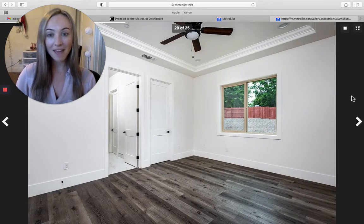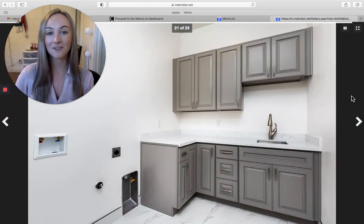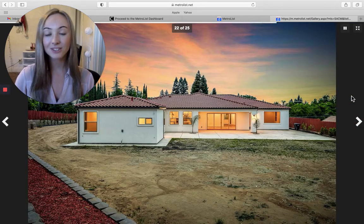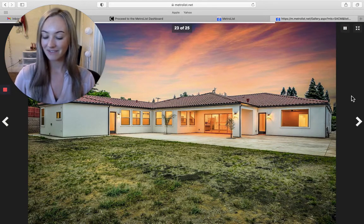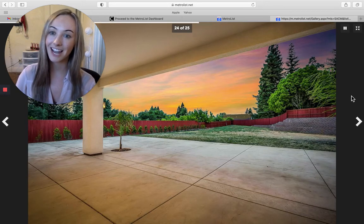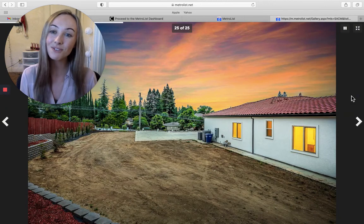The kitchen is gourmet with marble countertops and the ceilings are 10 feet tall. Once again, this is on Winding Way in Fair Oaks going for $1,750,000 — five bedrooms, four bathrooms, 4,295 square feet.